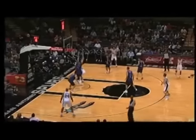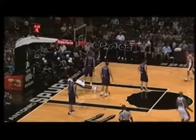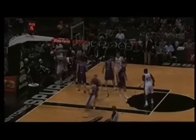Deep right corner. Ginobili down low to Blair. Up fake — ball is blocked by Barac, then it goes out of bounds off of Barac. That's his second block. So Barac blocked Duncan a while ago, and now he blocks DeJuan Blair.